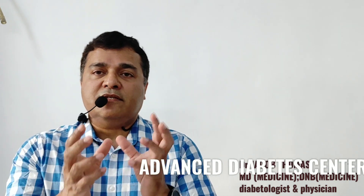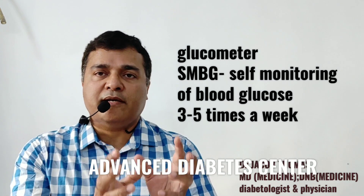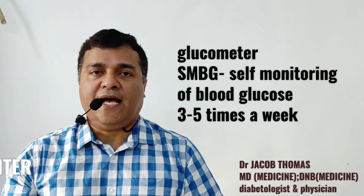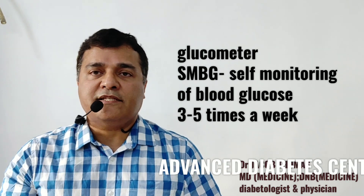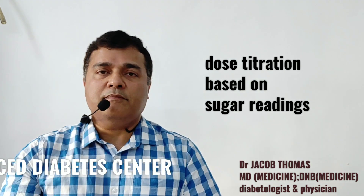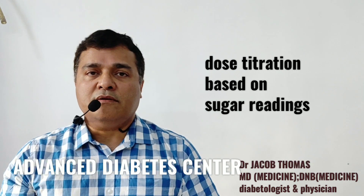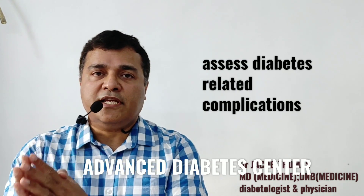Having started diet, exercise, and medication, the doctor will ask the patient to take a glucometer — a sugar checking machine — and do at least three to five blood sugar readings per week, depending upon the initial blood sugar. After about a week or ten days with the readings, the patient goes back to the doctor. The doctor will titrate the medication and in two to three settings will try to get the blood sugars back under control. Once the blood sugar is under control, the next job is to see whether diabetes has caused any complications in the body.